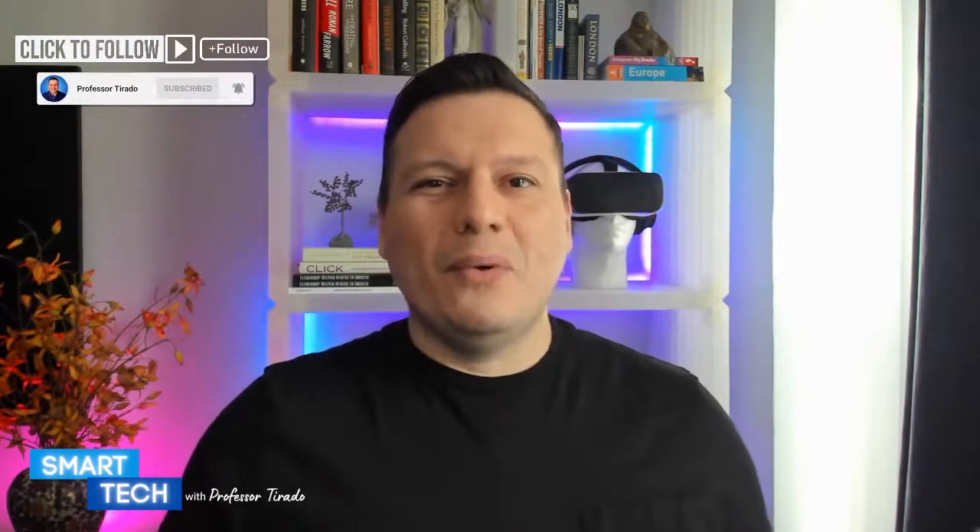Happy Friday everyone. Hopefully you're having a great day and ready for the weekend. If you are interested in having a great cup of coffee without all the hassle of making it, then this product may be one you want to add to your cart or wish list. This is the Keurig K Elite. This product has over 28,000 ratings and five stars — over 28,000 people have purchased this and given it five stars.